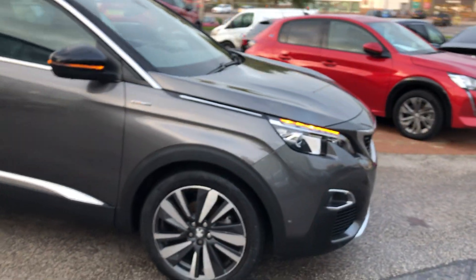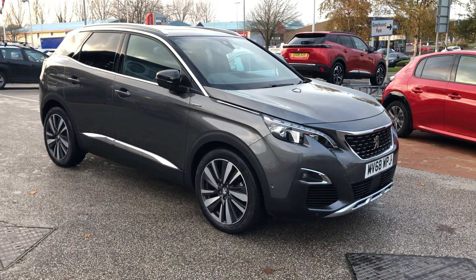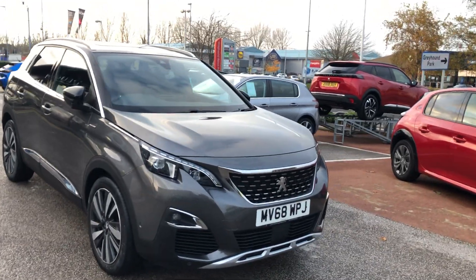If you're interested in this gorgeous Peugeot 3008 GT Line Premium, please call 01244 398 600. Our sales executives will be able to go into even more detail than what I've just covered. Thank you and have a good day.